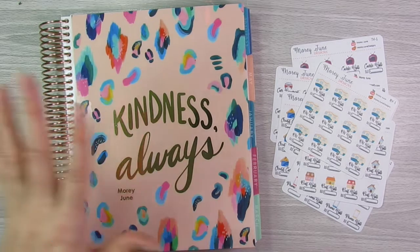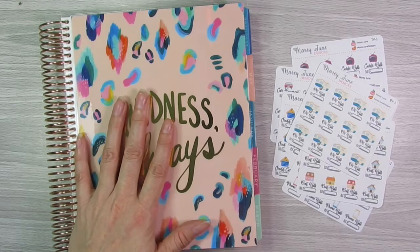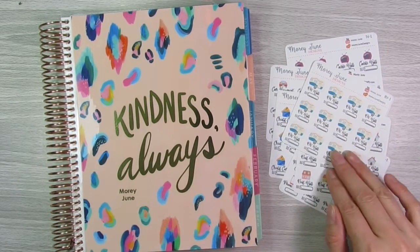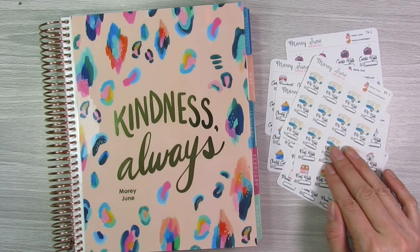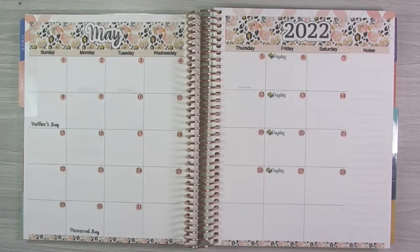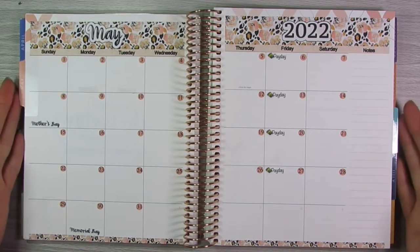So I'm just going to, in my Deluxe Monthly Planner from Erin Condren, lay down all of my monthly bills for the month of May, just to kind of get my budget up and going so I can see where I'm at and where my bills land for the month, and my paydays and whatnot, just to get myself kickstarted for the month of May.